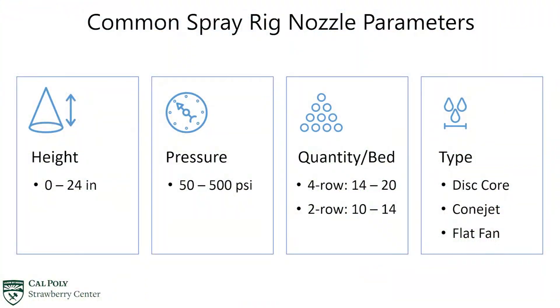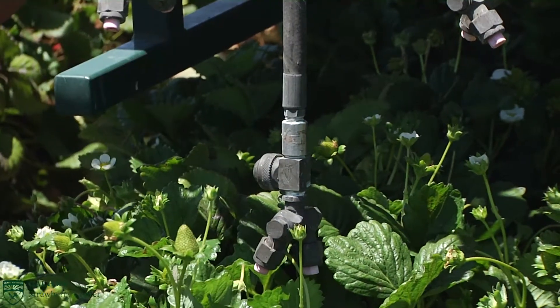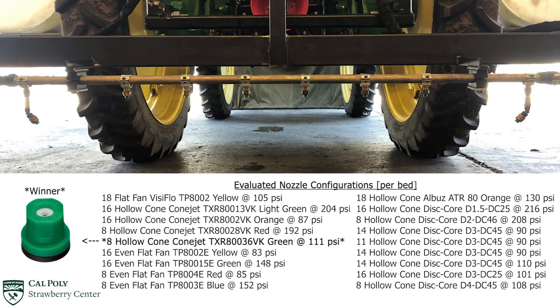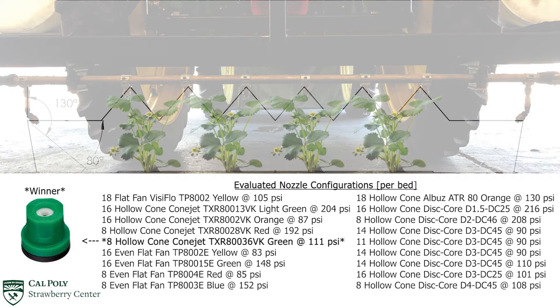This includes spray height above canopy, pressure, number of nozzles, and type. Replicated and randomized field comparisons found that a closer-to-canopy spray height achieved better coverage irrespective of the other critical design elements. And that for four-row systems, eight ConeJet TXR-80036 ceramic nozzles operating at 111 psi perform the best out of all the designs tested.